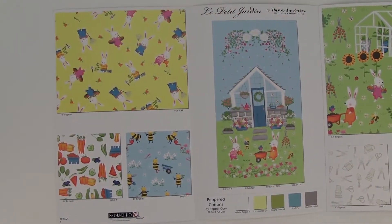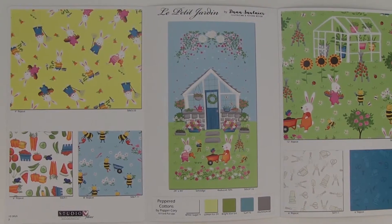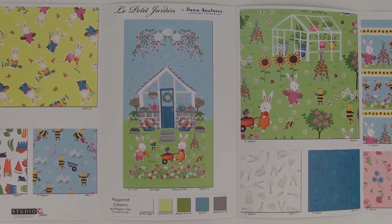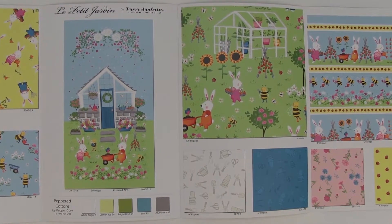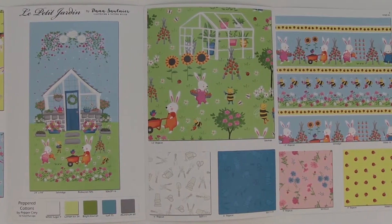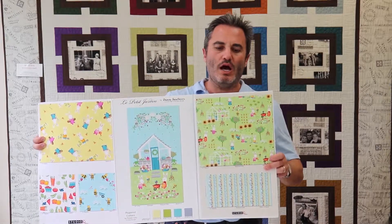Starting on my right, you have the little rabbit doing the gardening, the vegetables, and the bees — bees continue to do really well. We have the 24-inch panel in the middle with the gardening house, and more of the gardening house. Then the tools as a blender, the garden hose, and the rakes. Over on the far left, we have the stripe with little ladybugs in between, a little flower on pink, and ladybugs on a yellow ground. On the back, we show you the scale, reduced by 50%, and the stripe showing how many stripes you're going to get.